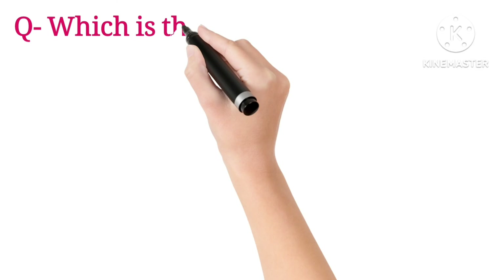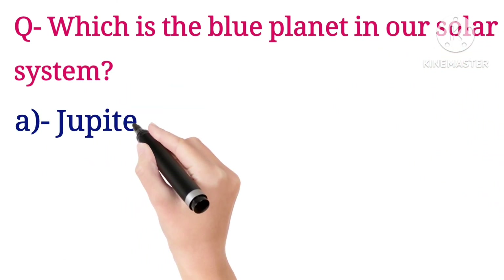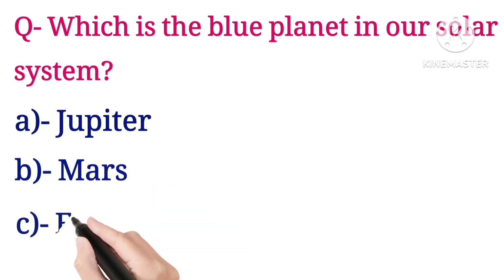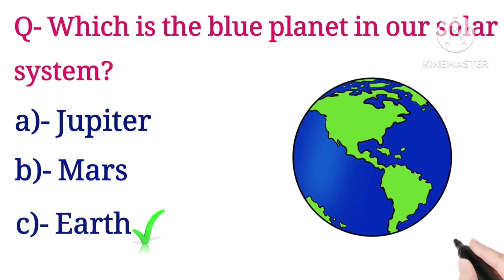Next question: which is the blue planet in our solar system? Options are Jupiter, Mars, and Earth. The answer is Earth.